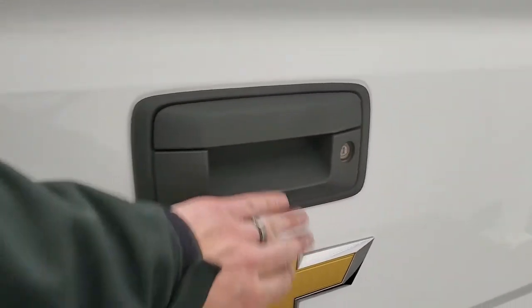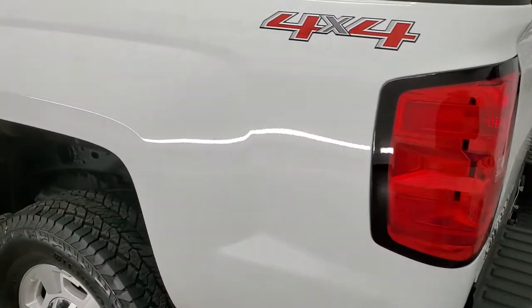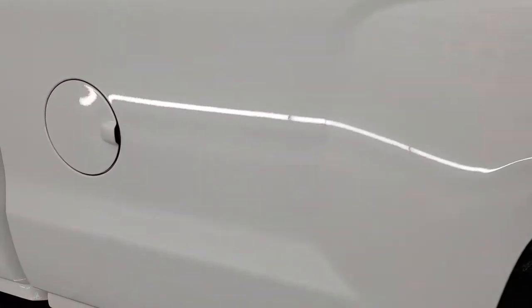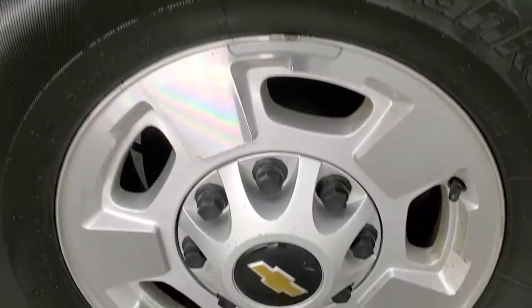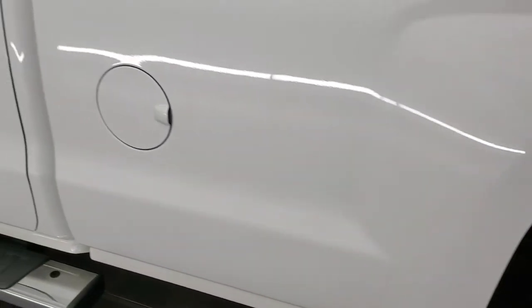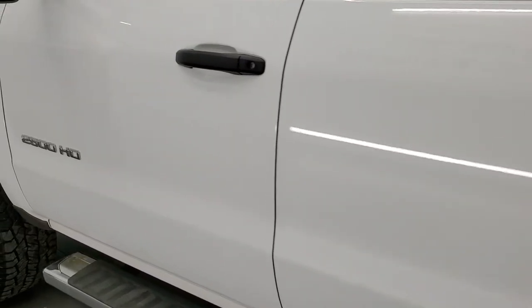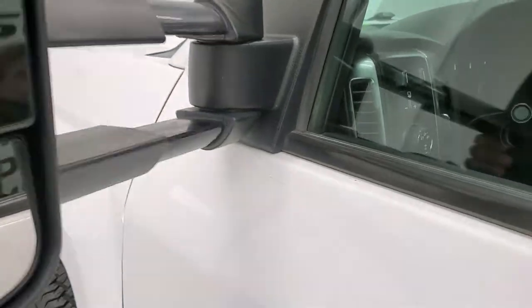It does have a locking tailgate and a backup camera. As we go down to the driver's side, it's just as clean as the passenger side. Box looks really good — I didn't see any dents or dings on that. This back rim is in nice shape too, probably the nicest of them all. Driver's side doors look good. It does come with the telescopic tow mirrors with built-in directional signals — they telescope out and also fold in.